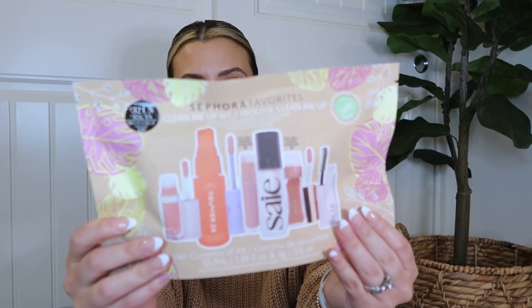First let's talk about the sets I grabbed because those are my favorite things to get during these events. The first one is the Sephora Favorites Clean Me Up Kit — this set was $32 and the retail value is $86. It has products from Sege, Kosas, Merit, Ilia, and Tower 28. I've been wanting to try the Merit tinted lip oil. Ever since I was pregnant about three years ago I've been more conscious of what's in my beauty products and try to choose cleaner options.